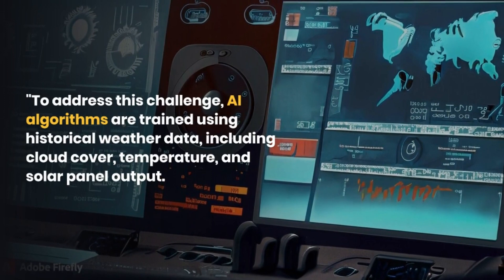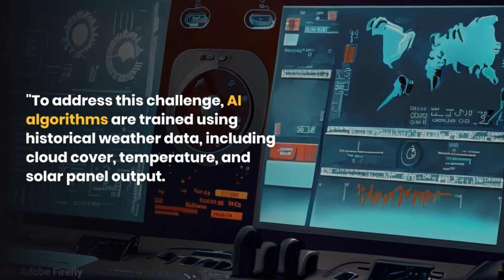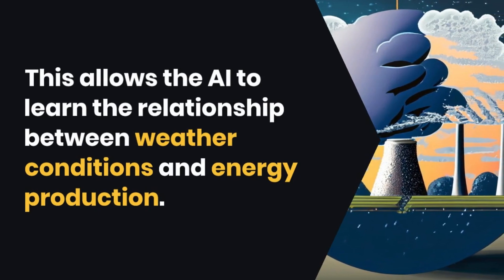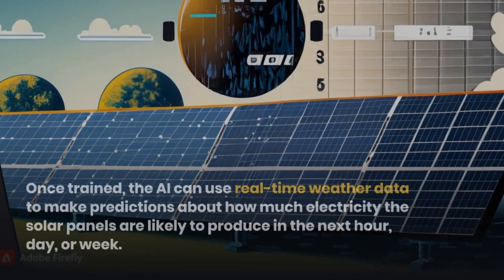AI algorithms are trained using historical weather data, including cloud cover, temperature, and solar panel output. This allows the AI to learn the relationship between weather conditions and energy production.